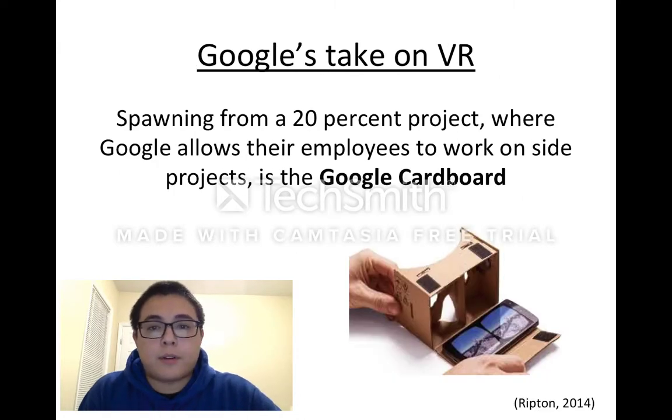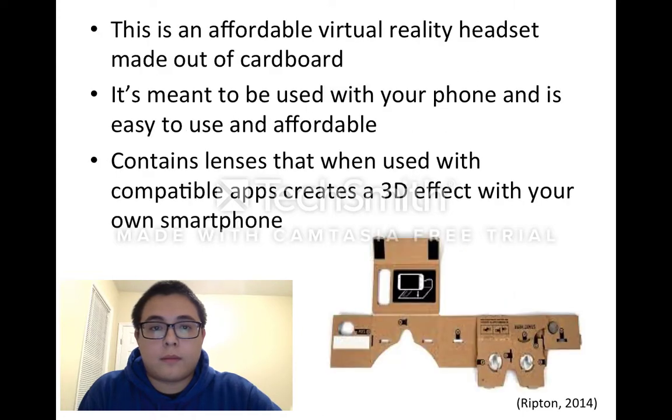Spawning from the 20% project, where Google allows their employees to work on side projects, is the Google Cardboard. This is an affordable virtual reality headset made out of cardboard. It's meant to be used with your phone and is easy to use and affordable.